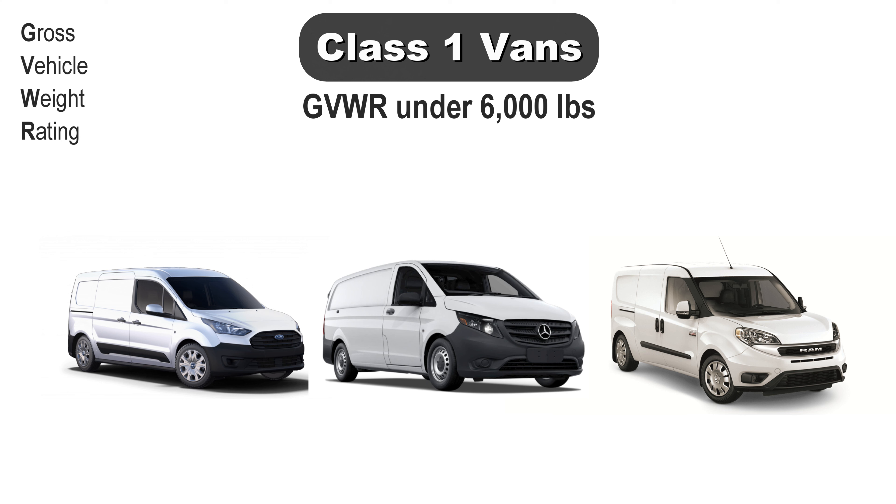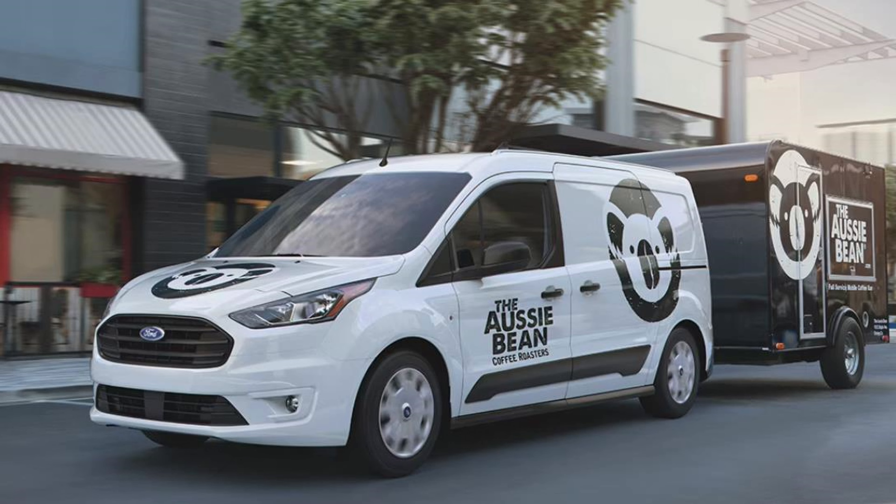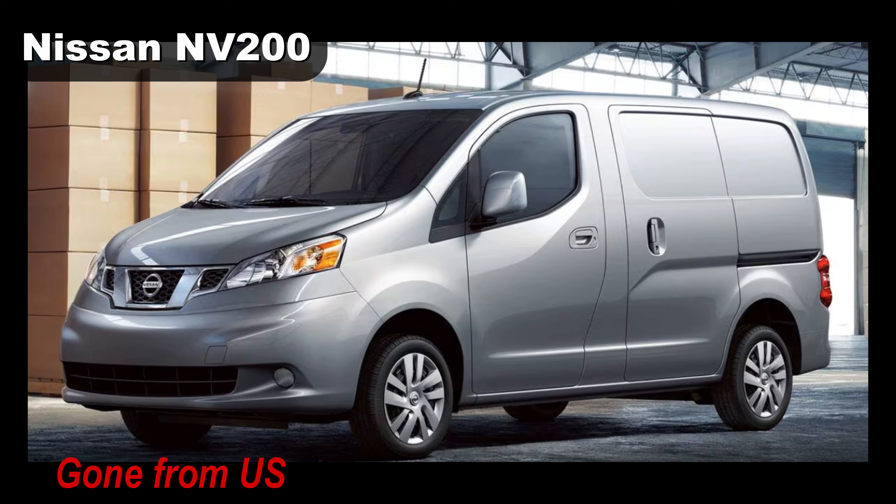Now for some real vans. Class one in the US — vehicles like the Ford Transit Connect, Mercedes Metris, and Ram ProMaster City make up this segment. They are more economical to operate than larger vans if you have small, light loads, and they fit better in dense urban areas.